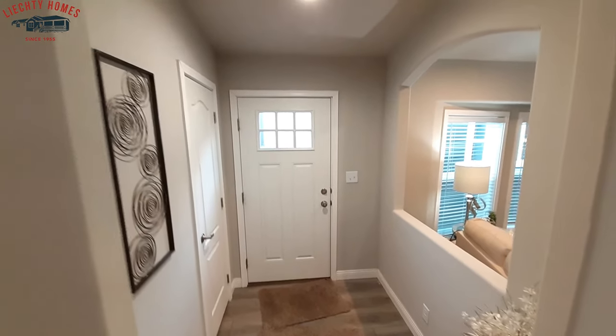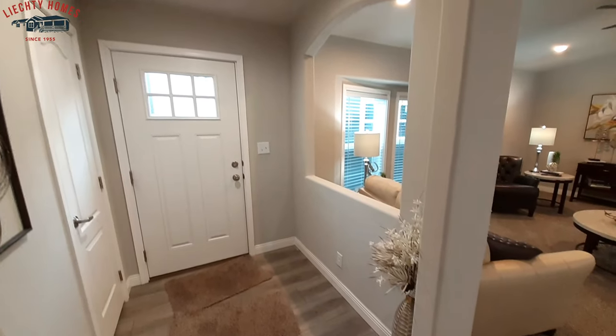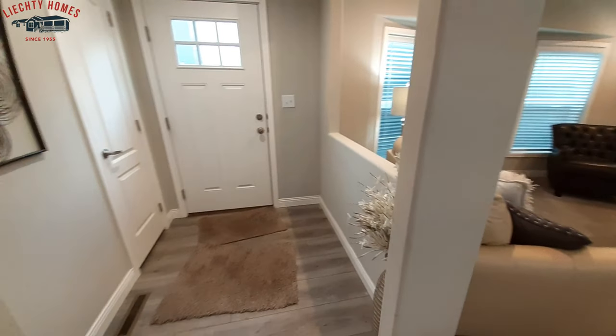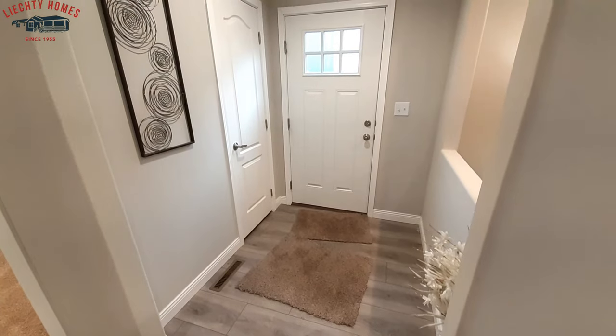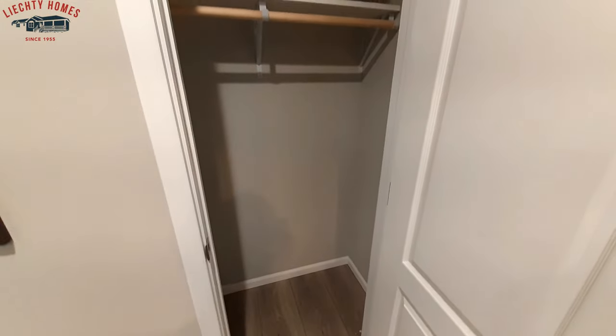So when we come in, there's your front door, really nice foyer, kind of nice to see. A lot of these homes I've noticed here at Lichty Homes, they've all got a foyer when you come in — kind of separates it out, gives you that more high-end feeling.